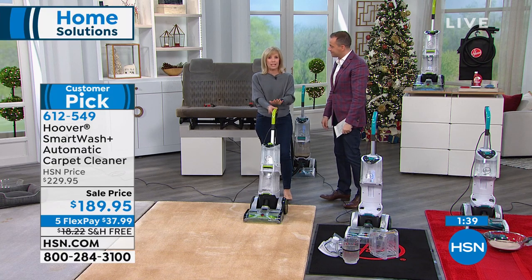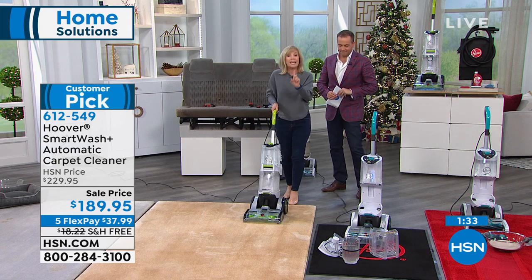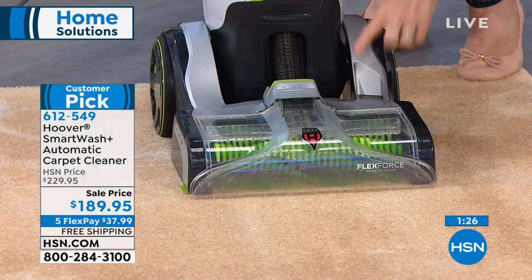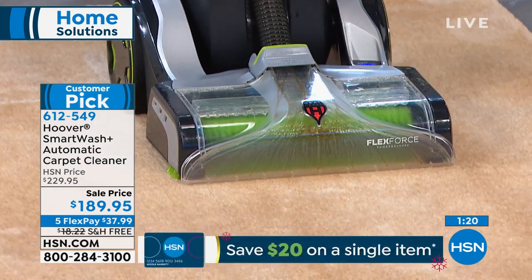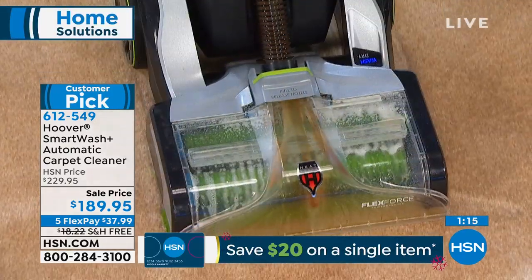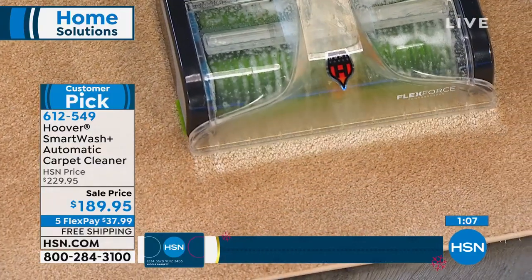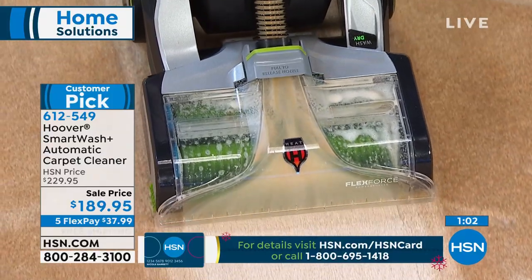People call and ask what they're supposed to do with the trigger — do you pump it, hold it, press it going forward or in reverse? What Hoover did is take all that guesswork out and get rid of the trigger. All you do is push it forward and reverse. There's also a little indicator on the unit — when you push it forward it says 'wash' in blue, and in reverse it says 'dry' in green. It's smarter than us.